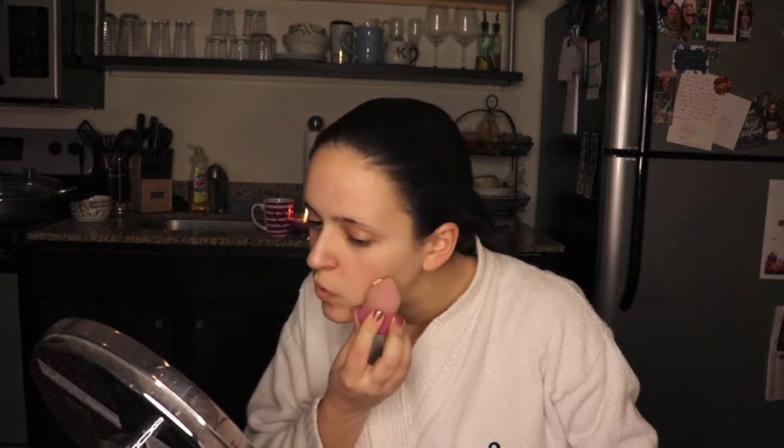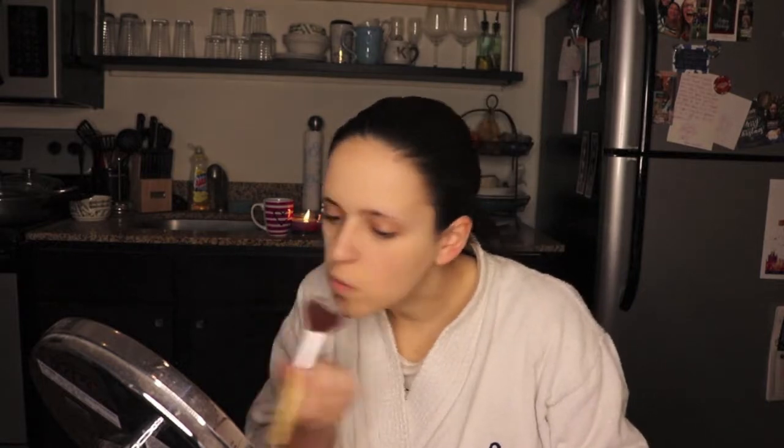Using a beauty blender, just putting tiny little dots of the makeup all over the face, and then slowly but surely blending everything in. If you guys have any recommendations for other beauty blenders, please leave them below. And then after that, I take a little bit of setting powder and just set the first base coat of foundation with a light fluffy brush.